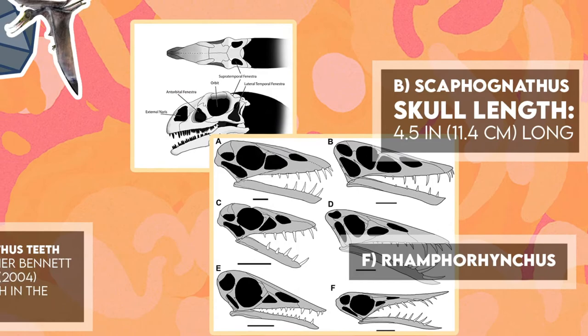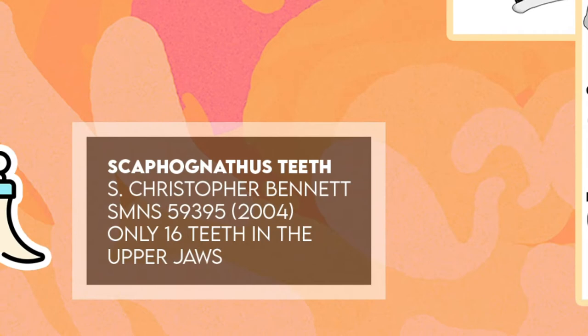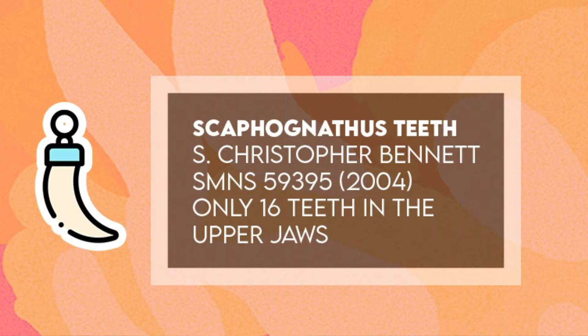The teeth of Scaphognathus are arranged vertically and widely spaced. The traditional count held that 18 teeth were in the upper jaws and 10 in the lower. However, Christopher Bennett, studying a new third specimen SMNS 59395 in 2004, determined there were only 16 teeth in the upper jaws, the higher previous number having been caused by incorrectly adding replacement teeth.